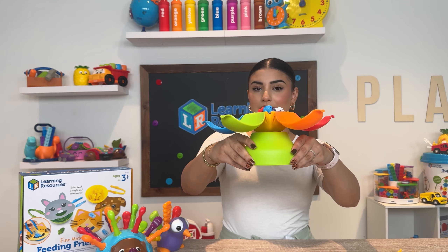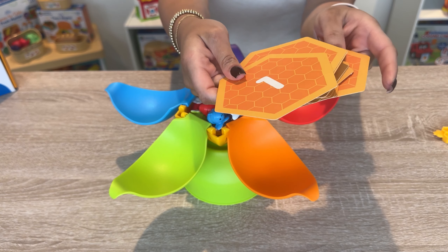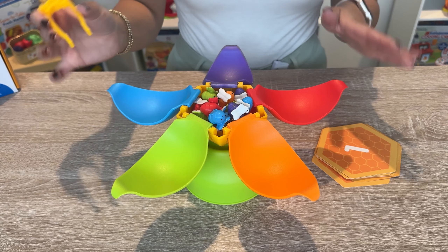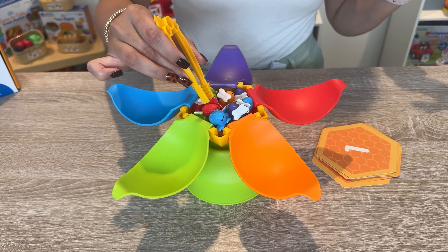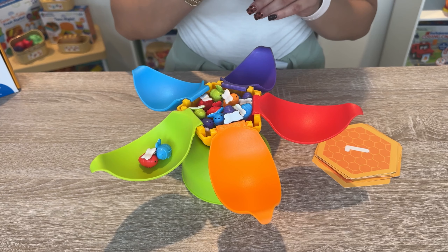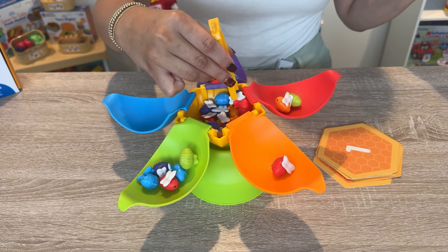Next up is our Balancing Bees Fine Motor Sorting Set. It comes with activity cards that you can use to help guide your child through the game, and also another pair of tongs. The way this works is you have to take one bee and balance it. If you set it off balance the entire thing can fall apart. See how it's starting to shake — your child has to balance it out, and there we go, we're balancing it.